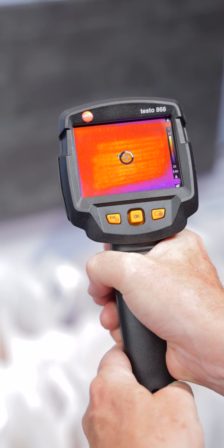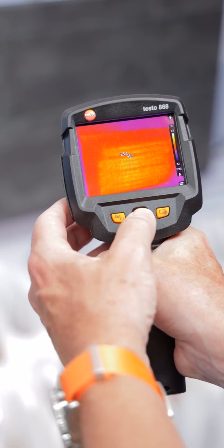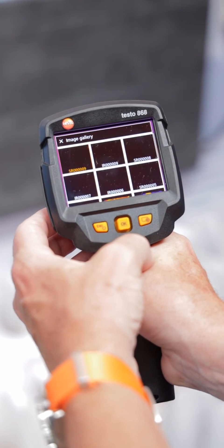Squeeze the trigger — that image is now saved just like a normal camera. We can go into the menu, look in the image gallery, and there's the image saved for us. You can show that to the client, and it's that validation and proof that your underfloor heating system — whether you're doing service work on it or an installation — is correct and operational.